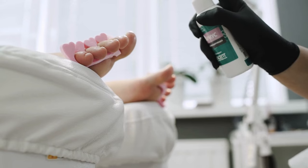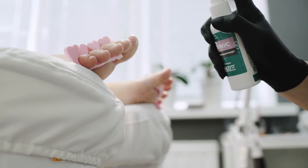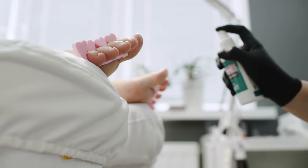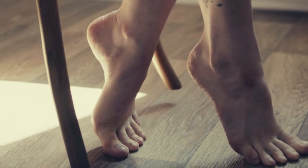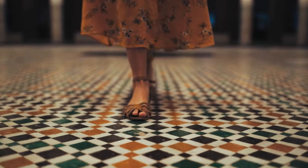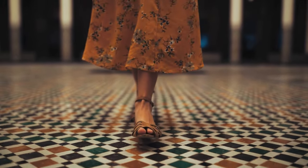But the real kicker — new nails, fresh healthy ones, started popping up, replacing the ugly damaged mess I had before. It was like a freaking miracle. I started rocking sandals like nobody's business.